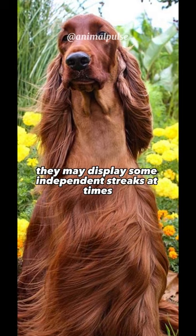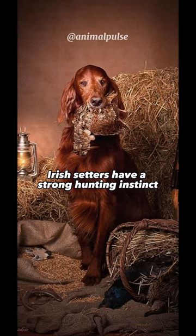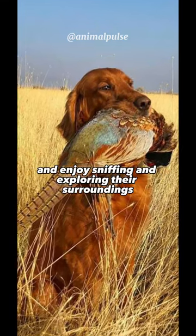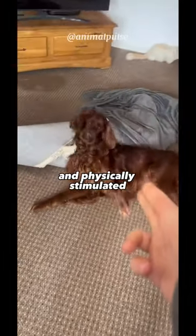However, they may display some independent streaks at times, so consistent and positive reinforcement training methods work best. Irish Setters have a strong hunting instinct, as they were originally bred as gundogs. They have a keen sense of smell and enjoy sniffing and exploring their surroundings. Regular exercise, including long walks or runs, is important to keep them mentally and physically stimulated.